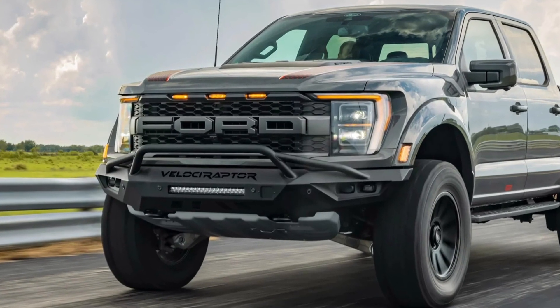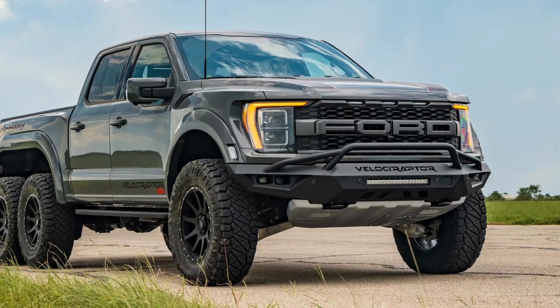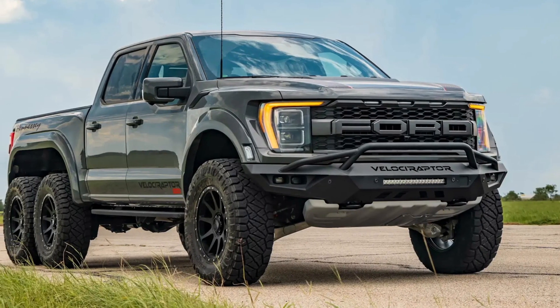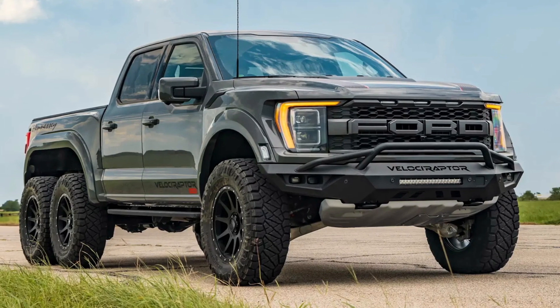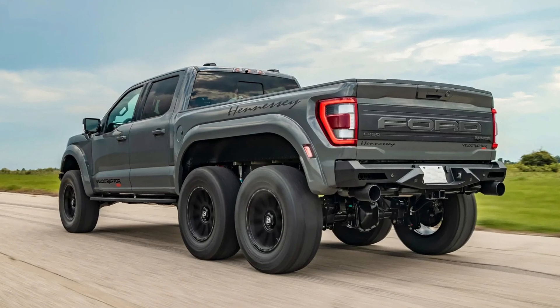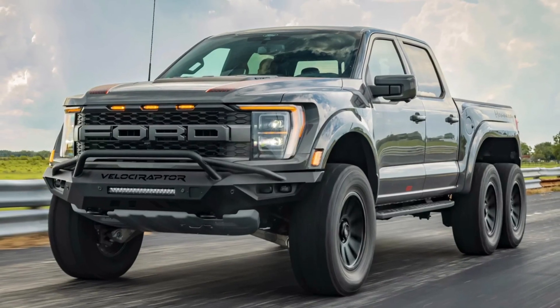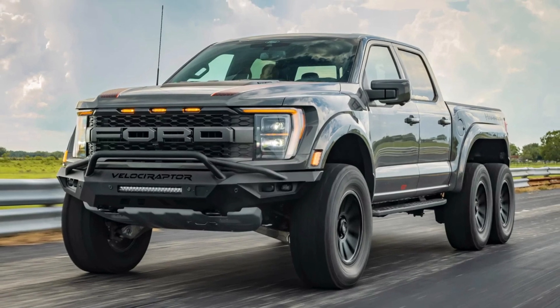The additional rear axle also allowed Hennessy to extend the bed from the stock 5.5 feet to 8 feet. The price of the 3rd generation Hennessy Velociraptor 6x6 is $400,000 and includes the base Ford F-150 Raptor price.